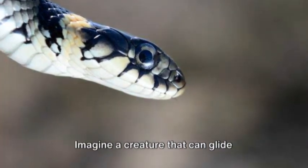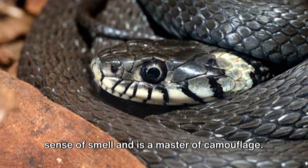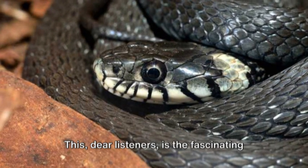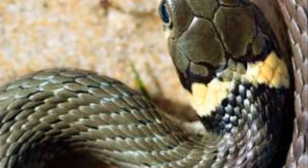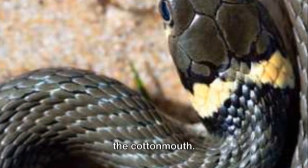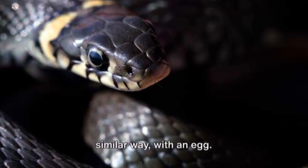Imagine a creature that can glide effortlessly through the water, has a keen sense of smell, and is a master of camouflage. This, dear listeners, is the fascinating world of the water moccasin. Also known as the cottonmouth, every water moccasin story begins in a similar way — with an egg.